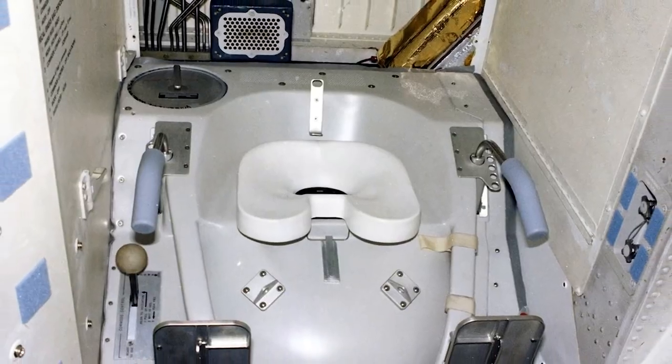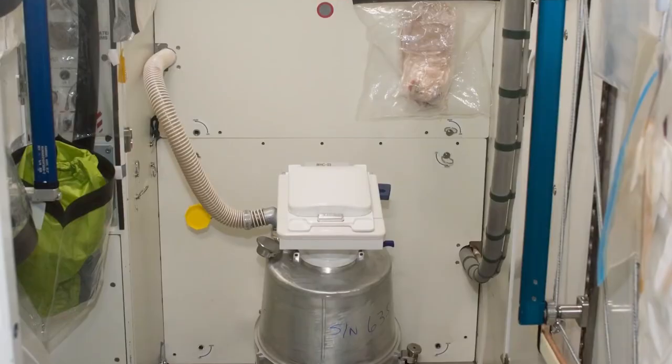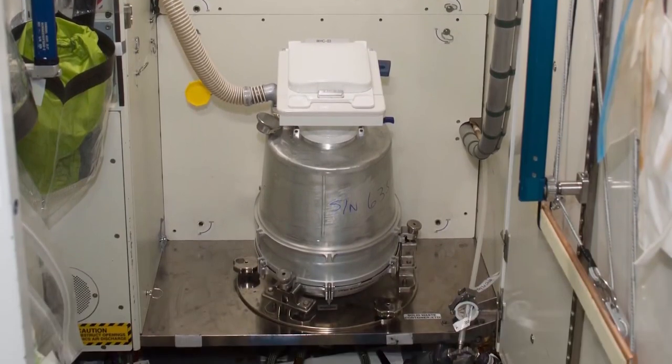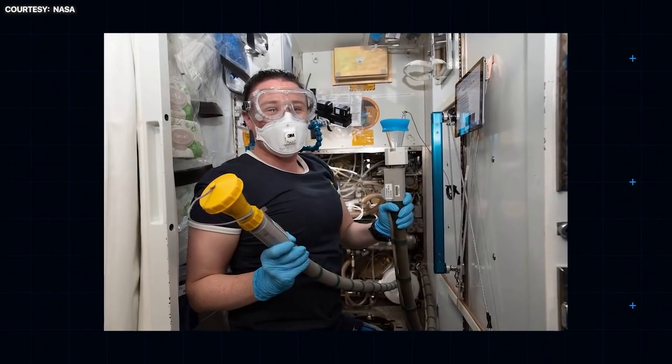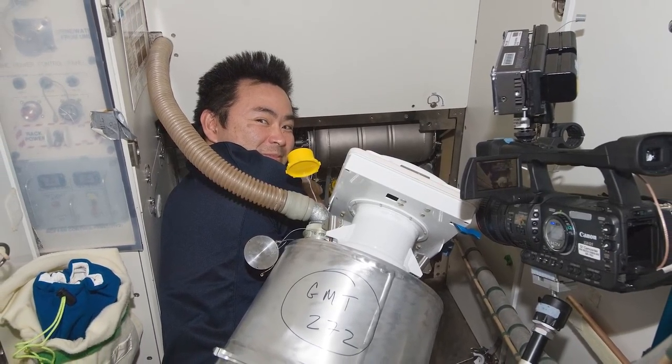How do the toilets work? A great deal of technological know-how has gone into solving this problem. Essentially, there's a commode with a vacuum cleaner attached. Flushing water would be wasteful and heavy, but flowing air can suck away any noxious waste — into a bag in the case of solid waste. Liquid waste gets purified back into drinking water and breathable air, which is the only efficient way to go, and nobody seemed to mind all that much.